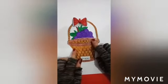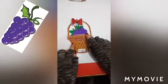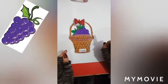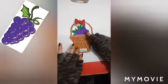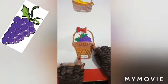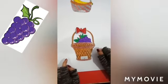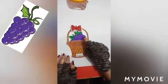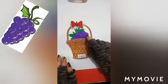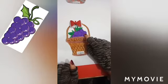Do you have any idea? Yes, this is a grapes fruit basket. What is the color of grapes? Basically there are two colors of grapes — first color is light green and second color is purple. The color of this grapes is purple, and it is a summer fruit.